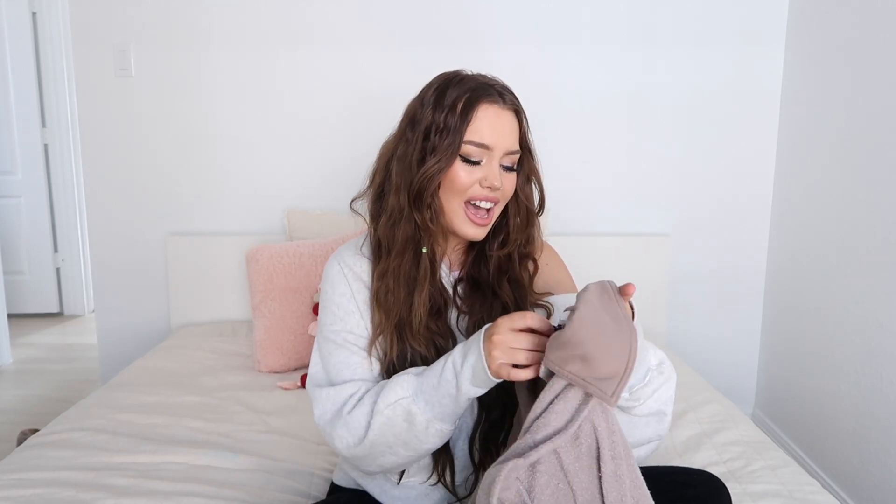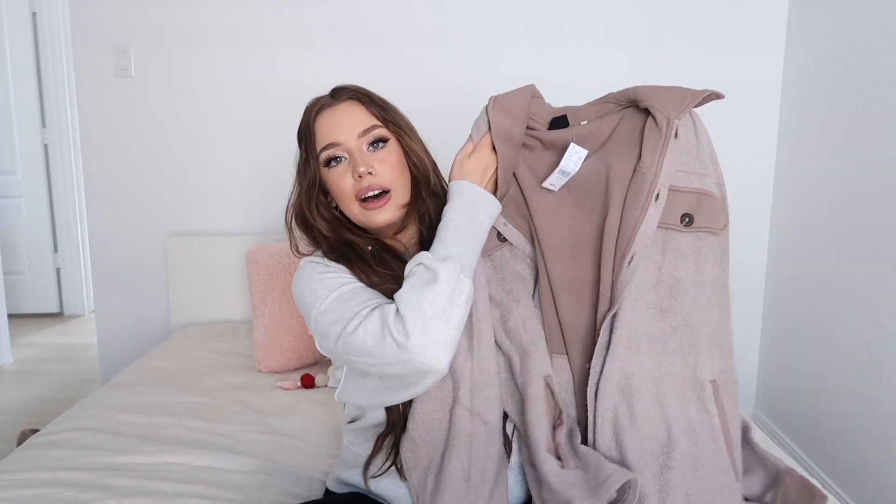Next up, Pacsun. I do have some bad news about one item — I ordered a medium/large because I wanted it to be oversized and comfy, but I think it's already oversized, so I should have just got a small/medium. It just feels like I'm wearing my dad's jacket. It is very cute though — a little taupey jacket that's really soft and comfortable. I'm gonna have to return it or exchange it for a size down.